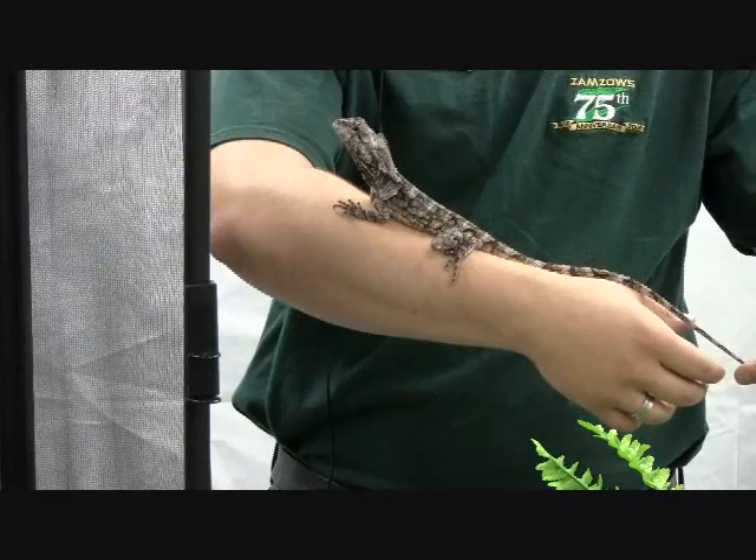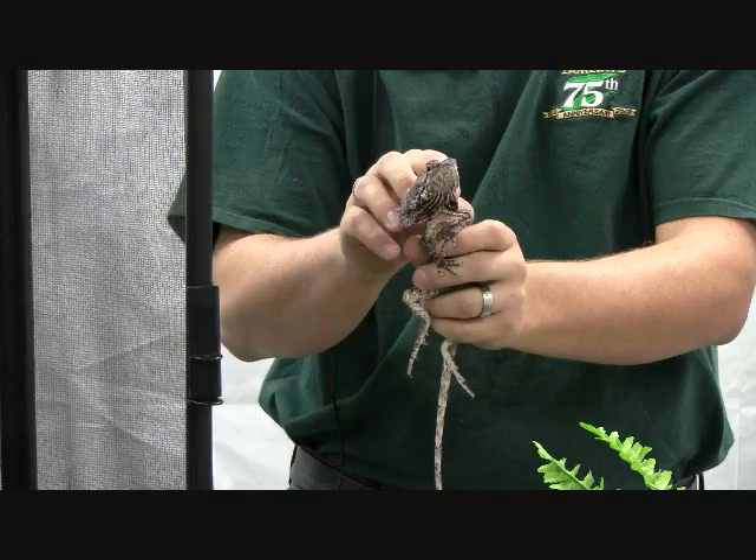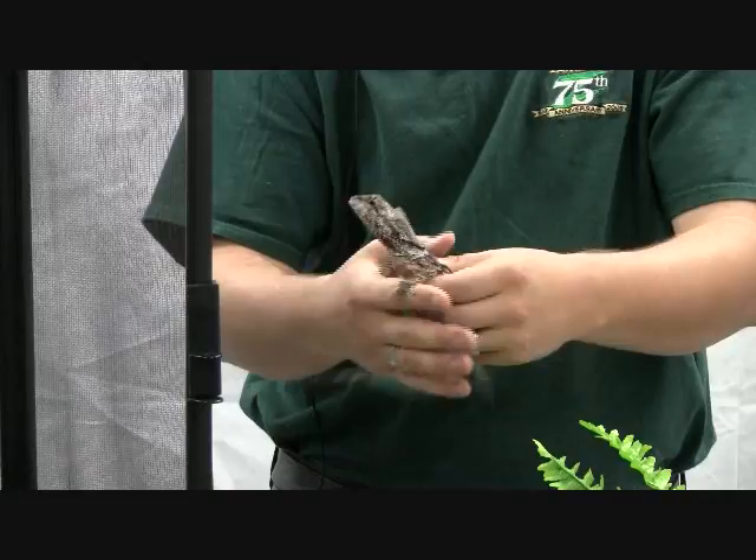The first thing anybody knows about these guys is the big frill that they have. I'll go ahead and put out as much of it as he'll let me — get it out here. He's not liking that at all.